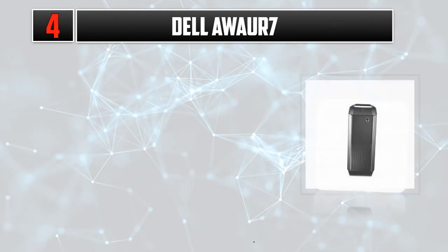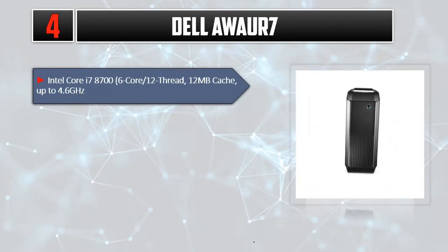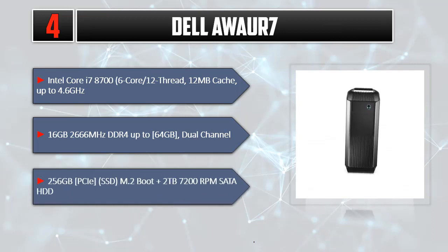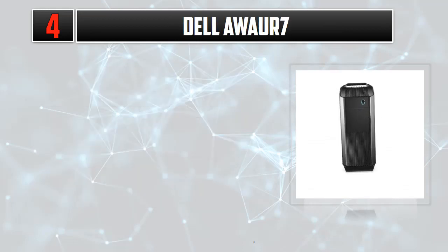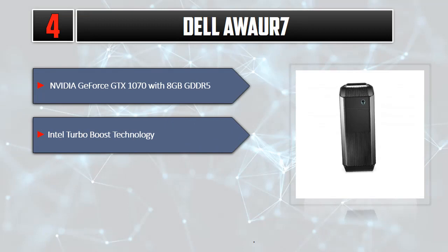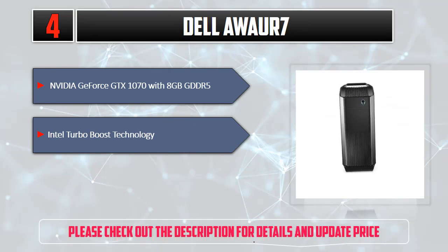Number 4: Dell AWAUR7. Intel Core i7-8700, 6-Core/12-Thread, 12MB Cache, up to 4.6GHz. 16GB 2666MHz DDR4, up to 64GB dual-channel. 256GB PCIe SSD M.2 Boot plus 2TB 7200RPM SATA HDD. NVIDIA GeForce GTX 1070 8GB GDDR5. Intel Turbo Boost Technology. Please check out the description for details and updated price.